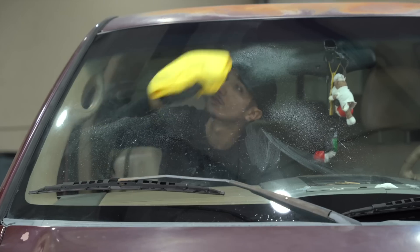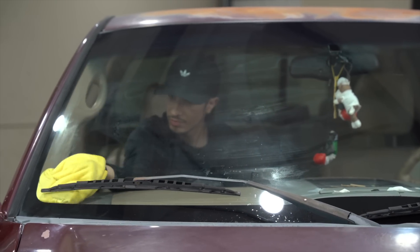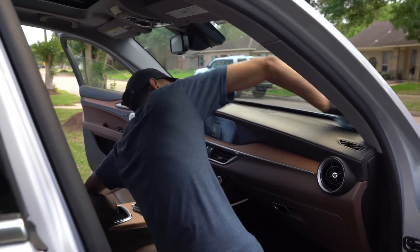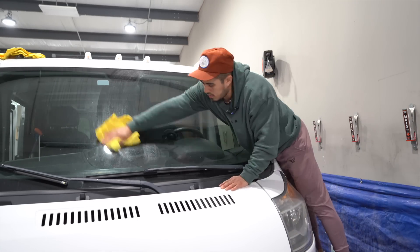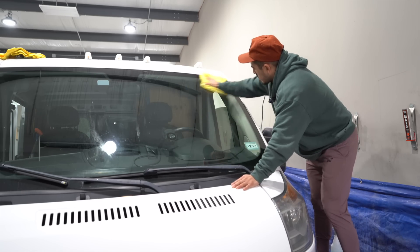Number five is going to be a glass cleaner. The rinseless wash we often use as our dedicated glass cleaner, but you can also buy a gallon of glass cleaner. It does help sometimes to not have to worry about diluting something and just having a gallon ready to go. If you have a rinseless wash solution, you can use that as your glass cleaner, but it doesn't hurt to have a dedicated glass cleaner on hand — especially for more aggressive cleaning scenarios.